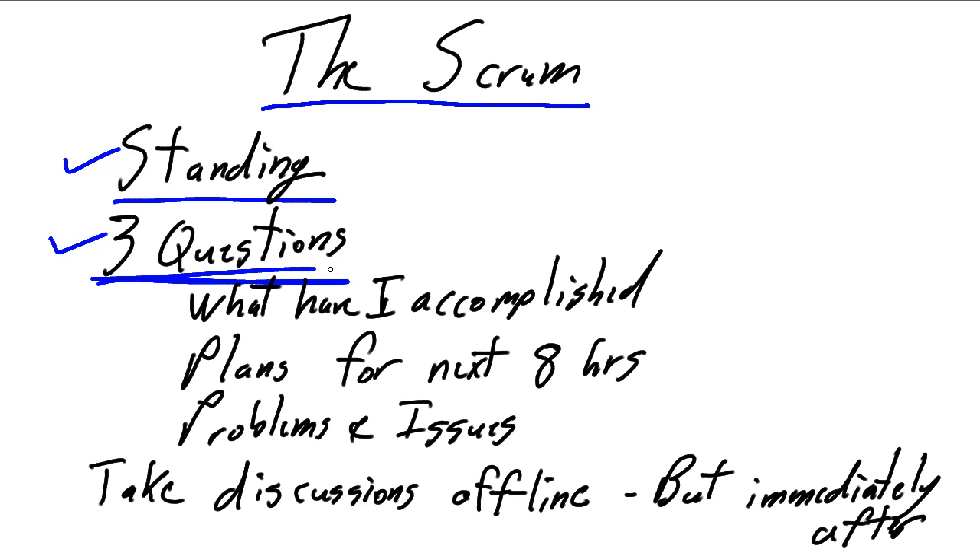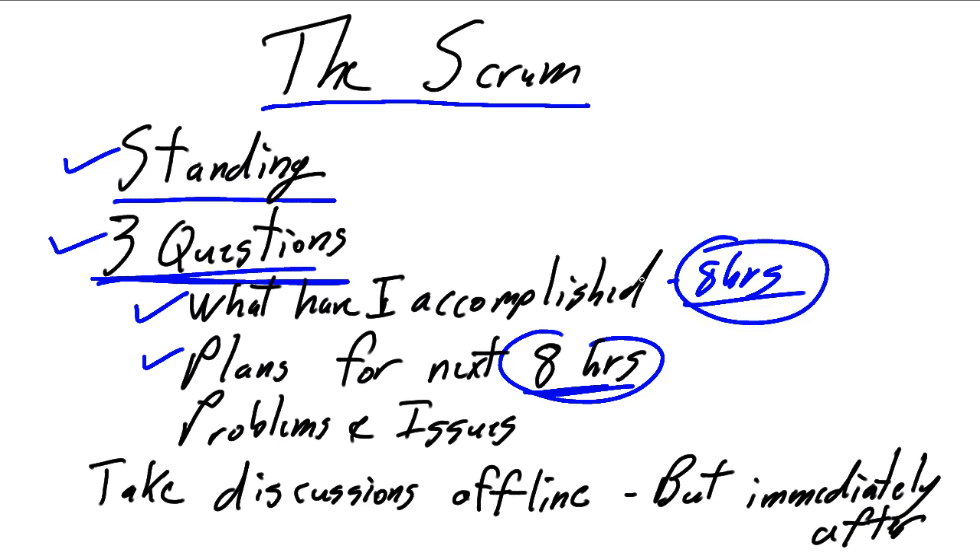What we really need to do is answer the three questions. Every single person participating in the scrum — the team, the scrum master, and the product owner — needs to answer these three questions. The first is: what have I accomplished in the last eight hours? We're only focused on what has happened since the last daily scrum. The second is: what are my plans for the next eight hours? The key is the eight-hour period, and again that's assuming you work an eight-hour day, focused on the last business period rather than today's or yesterday's calendar day. The third question is: problems and issues.